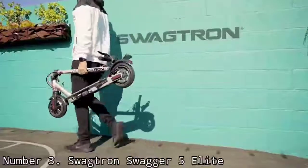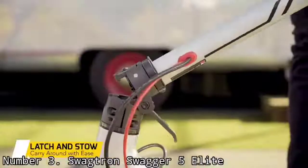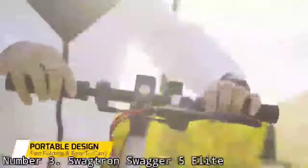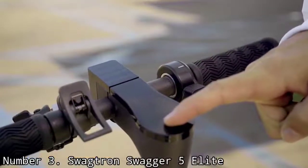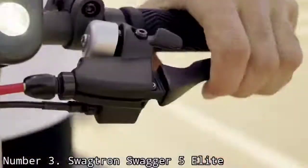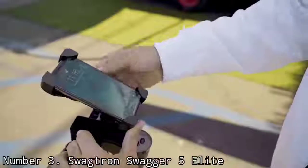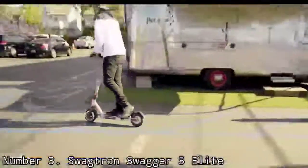Number 3: Swagtron Swagger 5 Elite. The Swagtron Swagger 5 Elite is an affordable scooter with a top speed of 18 mph. It's well-equipped with a collapsible chassis, a 250-watt motor, and an air-filled front tire, which makes for a smooth ride. Not everyone can drop $500 or more on a scooter, so the $349 Swagtron Swagger 5 is a solid compromise between more expensive feature-loaded models and budget scooters more suited for kids. Overall, the Swagger 5 proved very enjoyable to ride, with three speed modes — the top mode zipping along at around 17 mph on flat roads.